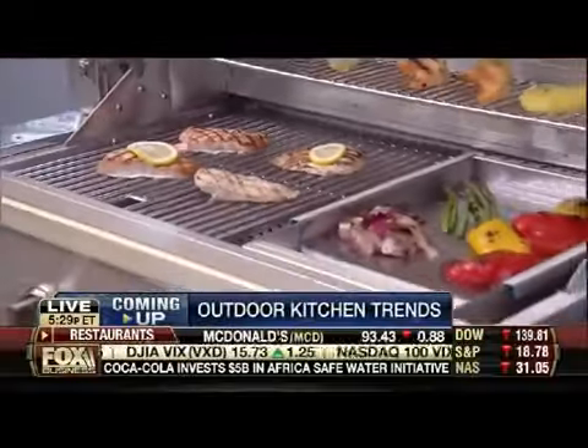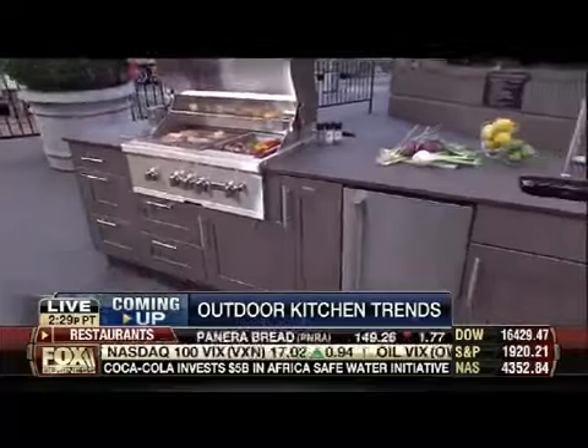Next we head to the plaza with a look at one of the hottest new trends for your home — check it out. Outdoor kitchens! I can't wait.